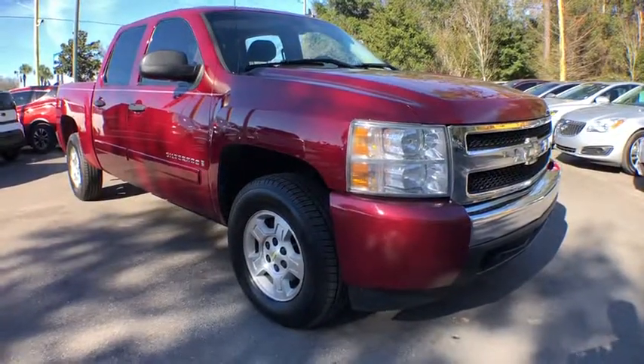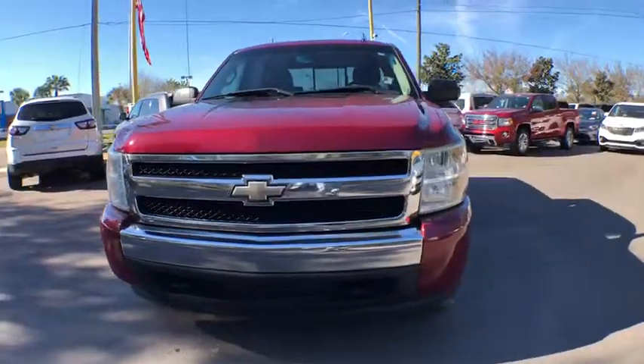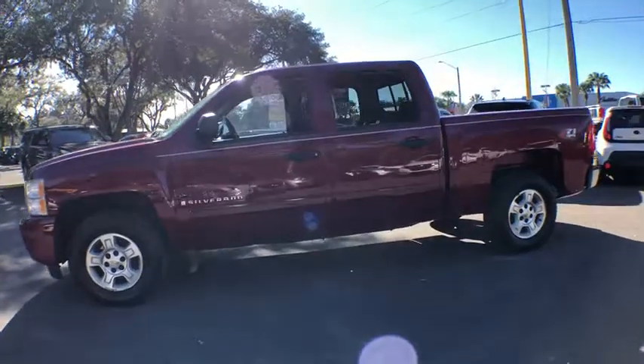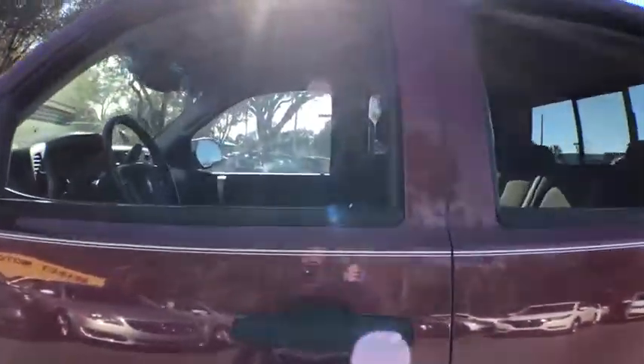The 2007 Chevrolet Silverado 1500. The Chevy Silverado 1500 is the perfect combination of functionality, reliability, and technology. The impressive interior is simply another reason that the Chevy Silverado is a top choice among truck buyers.